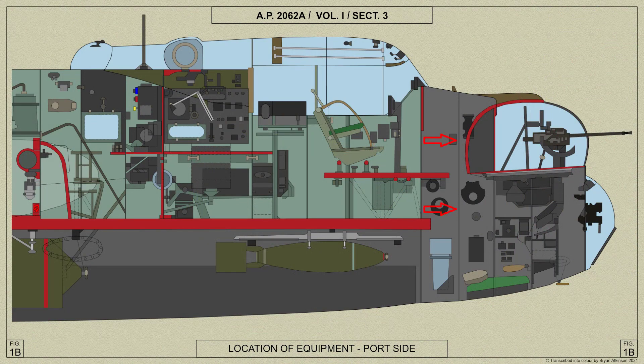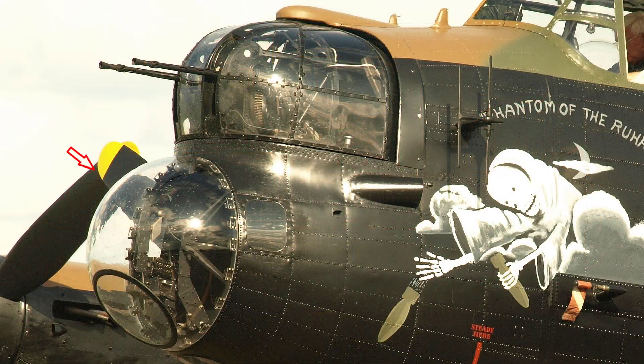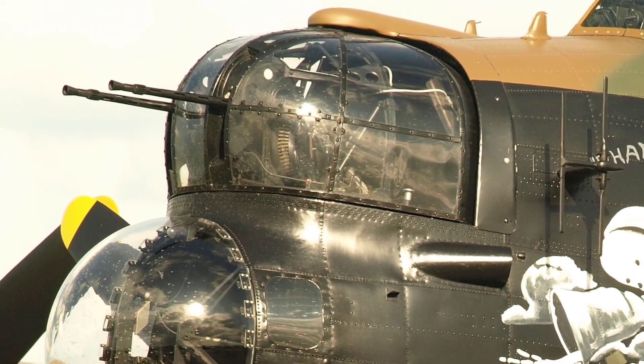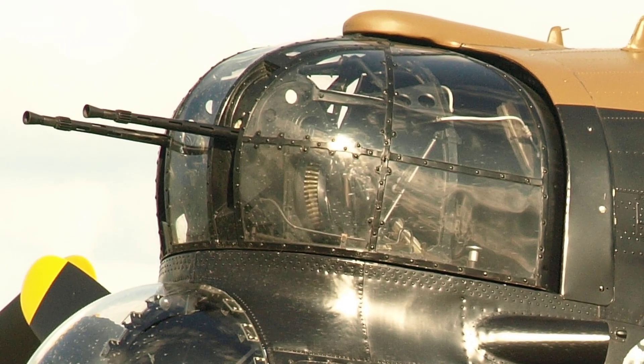The nose of the Lancaster's fuselage extends forwards from the cockpit instrument panel. The lower part of the nose is dome shaped and made from transparent material, but includes a flat portion of glass in the lower half of the dome for direct vision to assist the air bomber. A hydraulically operated Fraser Nash FN-5 gun turret is mounted above the air bomber station; for further information on the turret see our video covering the FN-5 nose gun turret.